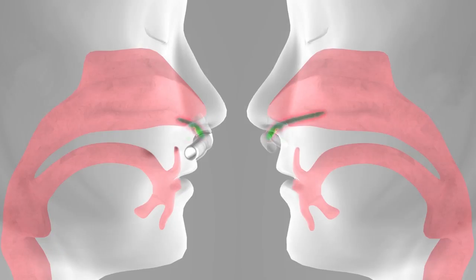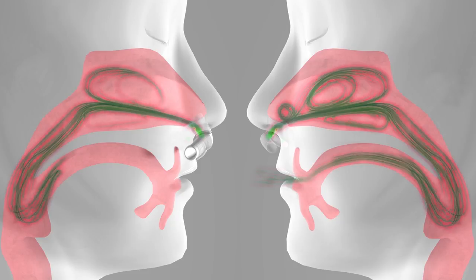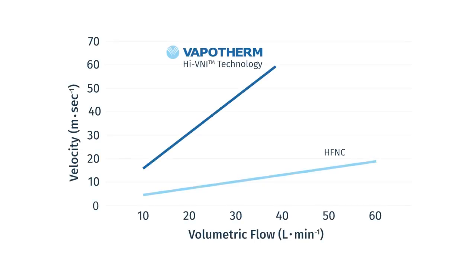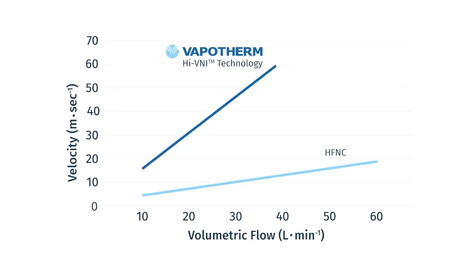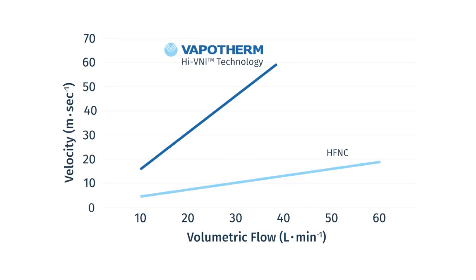The physiologic impact is that expiratory gas is more efficiently flushed from the anatomical reservoir in the time between breaths due to the turbulent energy created by the high-velocity flows. The graph displayed here shows the calculated velocity difference between a Vapotherm adult cannula and a commercially available large-bore cannula. At a volumetric flow of 40 liters per minute, Vapotherm delivers a velocity almost six times that of the large-bore cannula system.